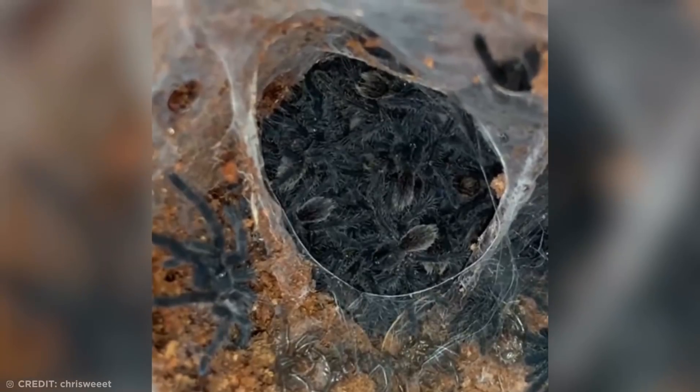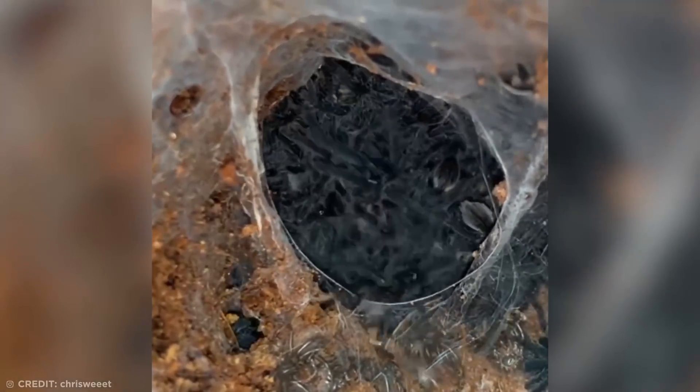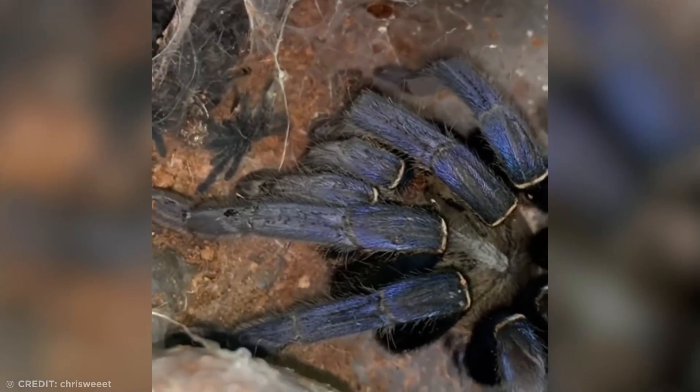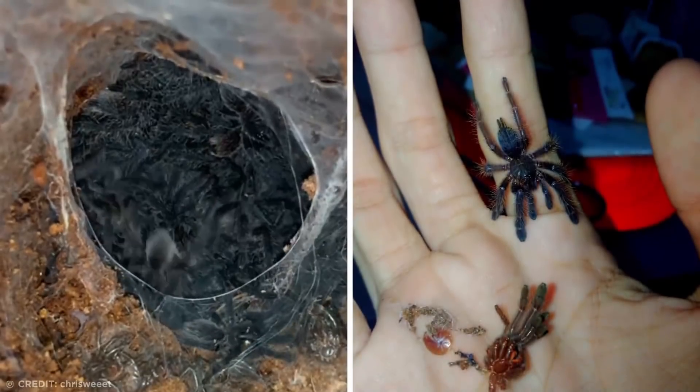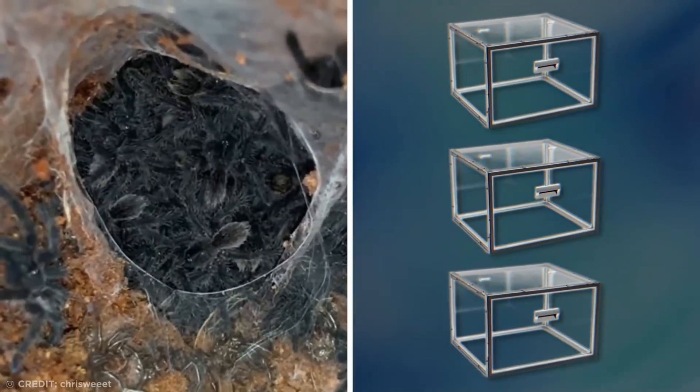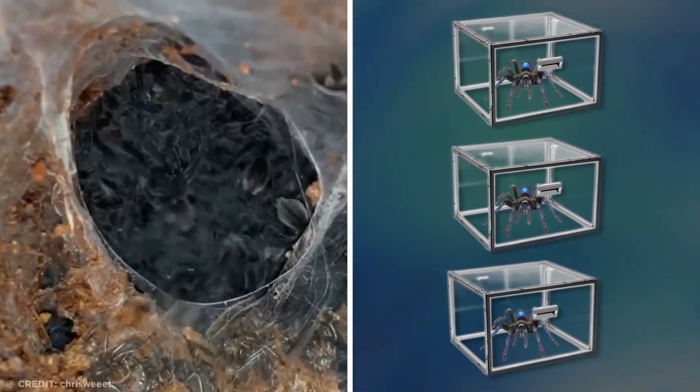These spooky spiders are just some of the exotic creatures owned by conservationist Chris Sweet. Having been carefully cared for over the course of a few months, these little hatchlings will now be looked after by their mama for another week or two. When they molt again, they'll be ready to make their own way in the world, which is when Chris will separate them into separate enclosures.